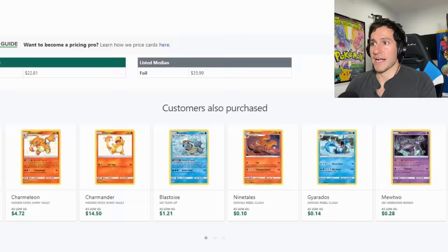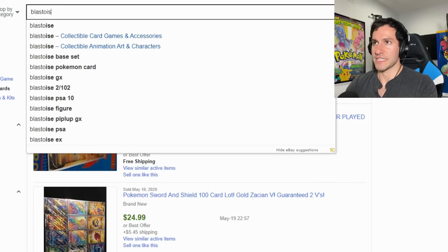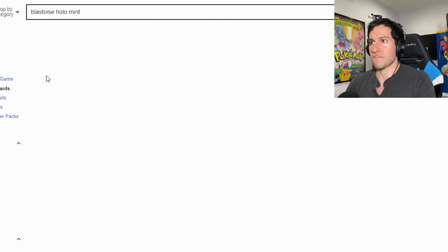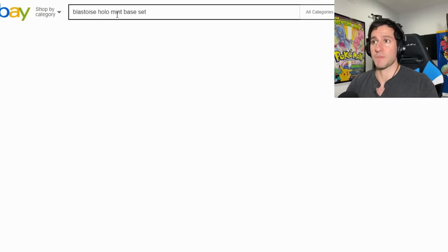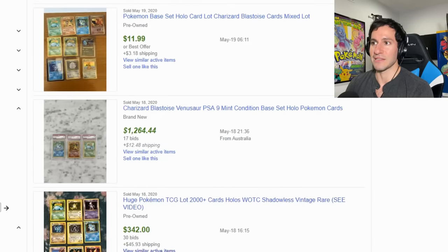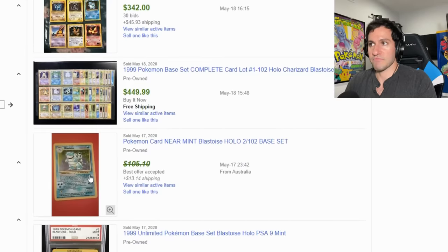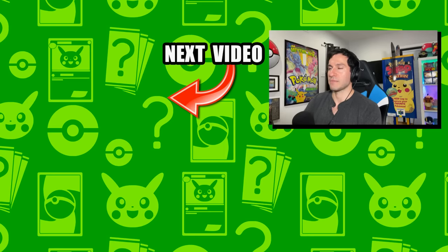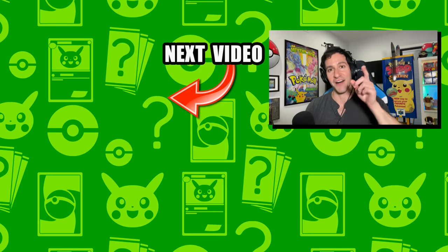So those are the three places I use: TCGPlayer first, then eBay, then Troll and Toad. Always compare across all three. Make sure you spell your card name correctly and include the set name — otherwise it won't show up on eBay specifically. Watch out for big lots when searching individual cards. Hopefully this covered everything. If you have any more questions leave a comment below. My name is Leonhart — stay awesome, stay positive, and I will see y'all in the next video.